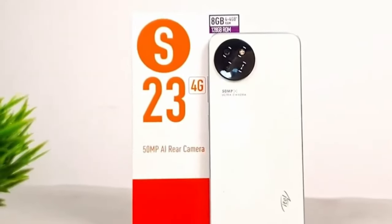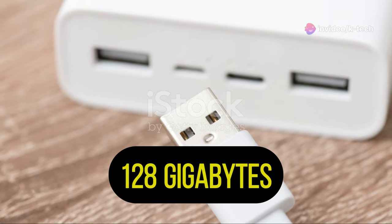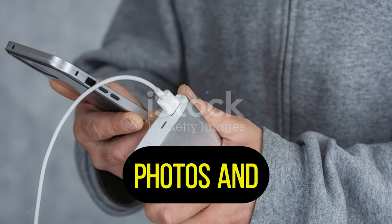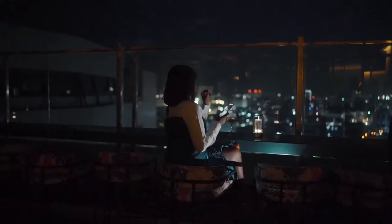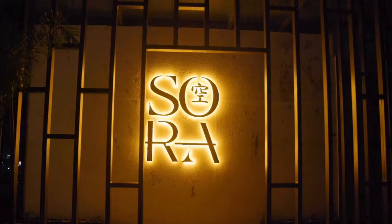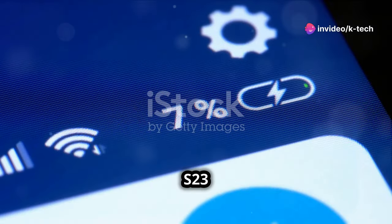The phone comes with 128 gigabytes of internal storage, which is plenty of space for your apps, photos, and videos. If you need more storage, you can expand it — the itel S23 Plus has a microSD card slot allowing you to add up to one terabyte of additional storage.